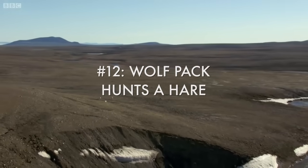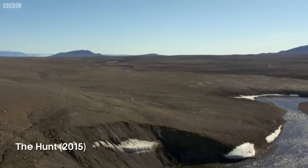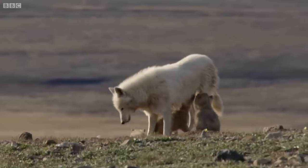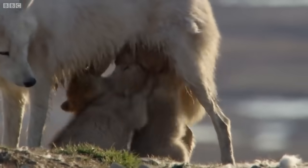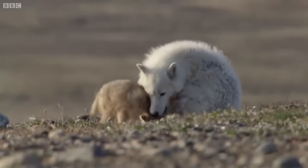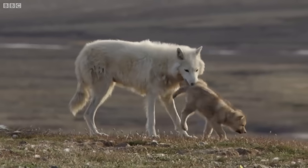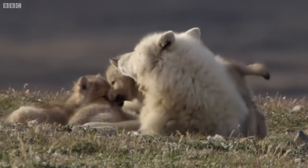Food is so hard to find this far north that a wolf pack must search hundreds of square kilometres to be successful, and success means raising the next generation. To do that here, the wolves must work together. The young are raised not only by their parents but by their aunts and uncles as well. Together, they try to ensure that each pup reaches near adult size before the snow returns.